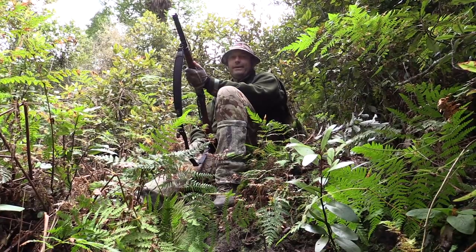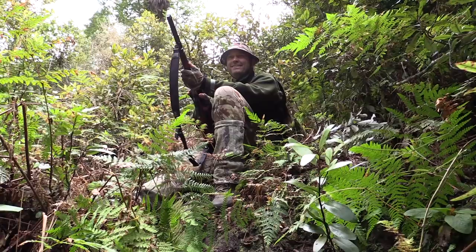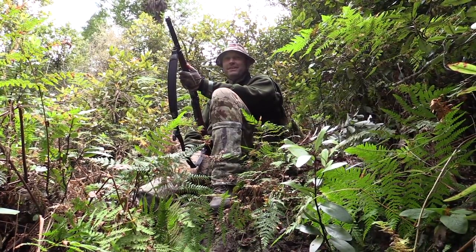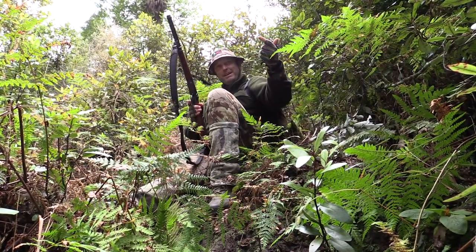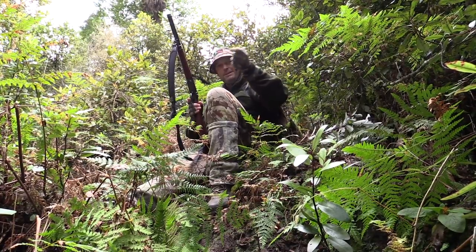And Alan goes, should we just sit here for a while? I'm like, yeah. So he's sitting here. And, hey, Lady Luck's got to be on your side once in a while. I saw the stag come walking up out of the creek. We know there's a couple of wallows in this creek and the stag came walking up out of it.